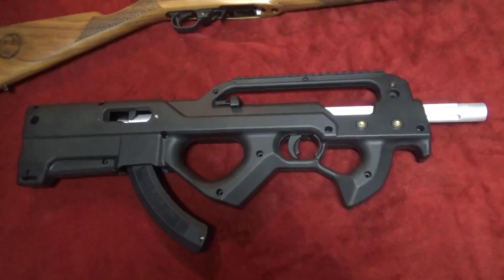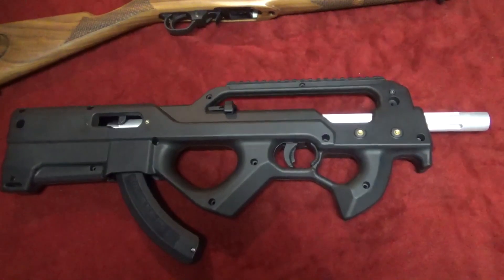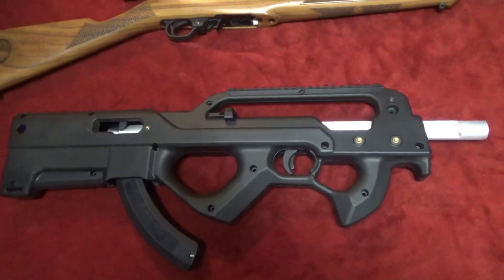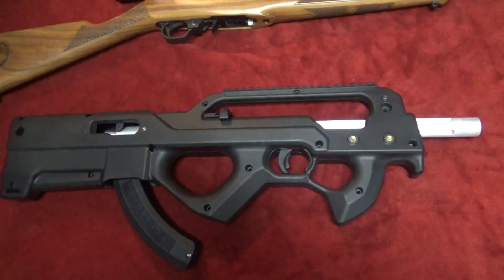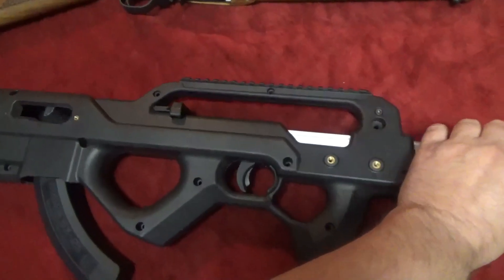Hey everybody, Brad C here. Just had a quick question for the channel. I put my Ruger 10-22 in this Aklys Defense stock and as you can see it's way under the 26-inch mark, so I'm just wondering do I have to SBR this thing? I'm just playing guys, I'm not that crazy.